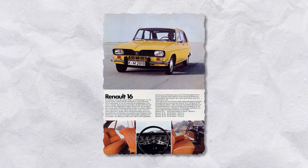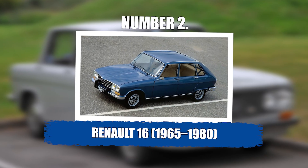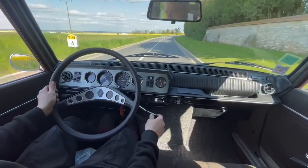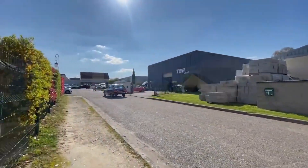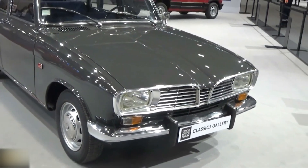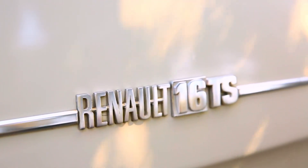Number 2: Renault 16, from 1965 to 1980. When the Renault 16 launched in 1965, it looked modest — almost plain — but under that boxy exterior was one of the smartest designs of its time. Renault didn't copy what was already out there. They built something that didn't really exist yet: a five-door car with the flexibility of a wagon, the comfort of a sedan, and the ride quality of a luxury saloon. It was the first truly successful midsize hatchback, and it changed how cars were laid out.